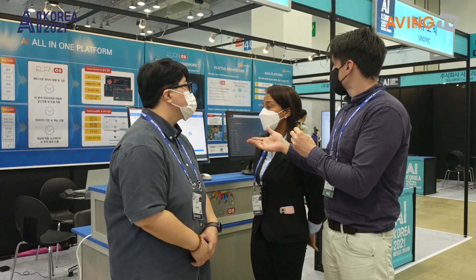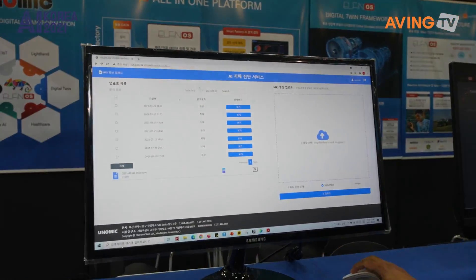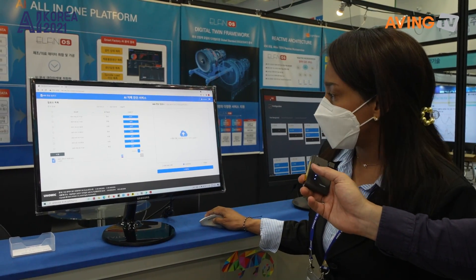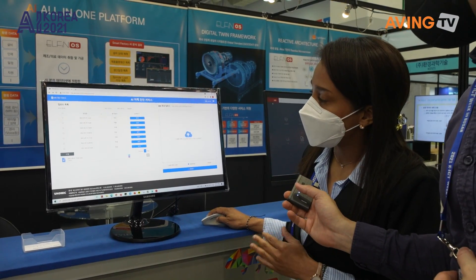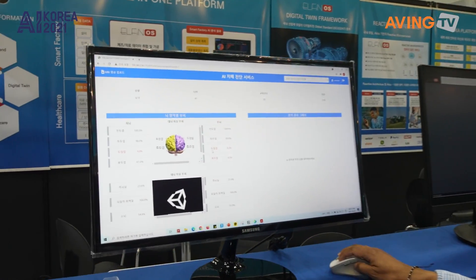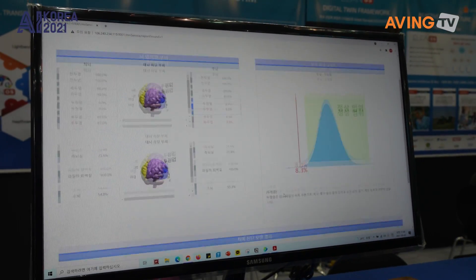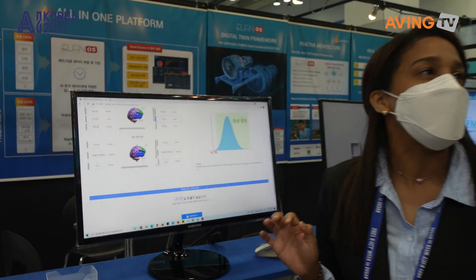Can you show us the products? This one is related to healthcare — it's a system for knowing if a person has dementia or not. You can detect it earlier. First, we upload the MRI file, and then you click — for example, this patient has dementia. Here we have the data, and we can know if the patient already has symptoms or signs of it.